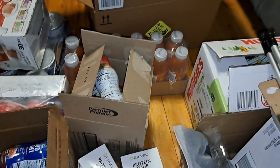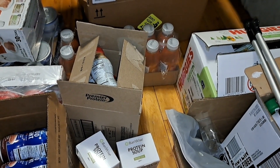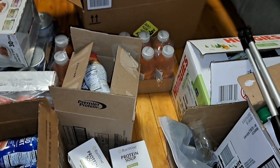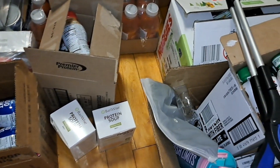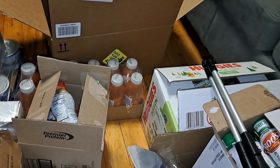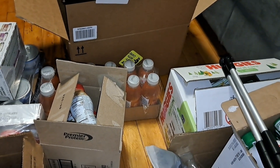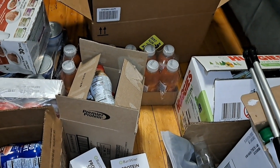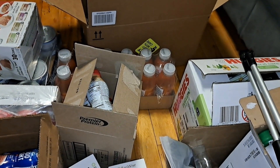My doctor ordered that I shrink my liver, so he told me to follow a clear liquid diet for a week, possibly two weeks. At the end of the week I have to go see him and we'll discuss it. Wish me luck — I've done it before, I know I can do it again. Thanks guys, good night and besitos!